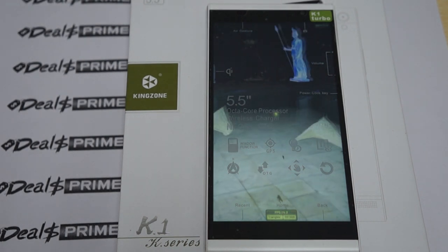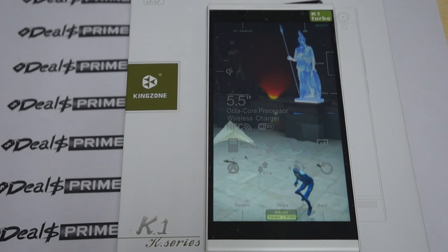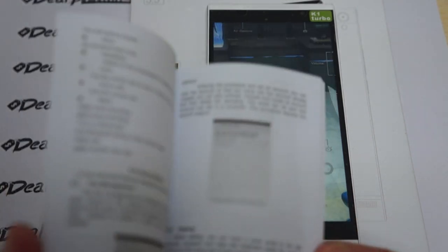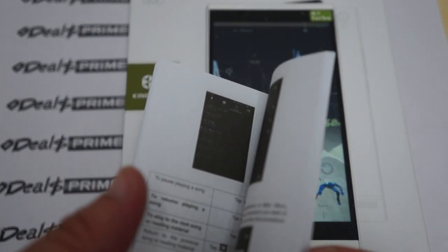We'll check out the test results and then show you the accessories it comes with, including the free YouTube promo gift. It comes with the K1 and a quick start guide, which is in English — basically a simple guide.